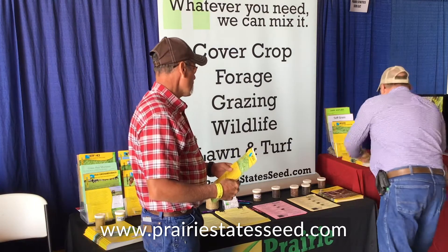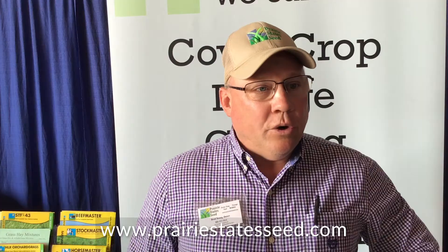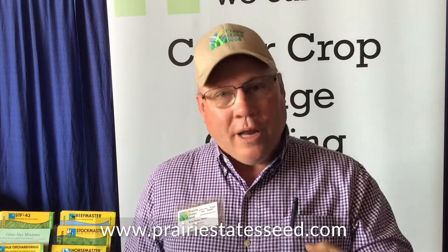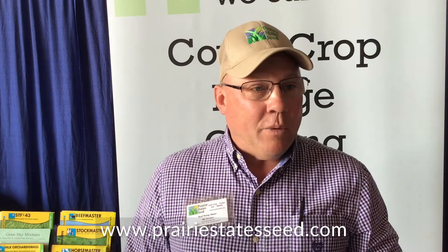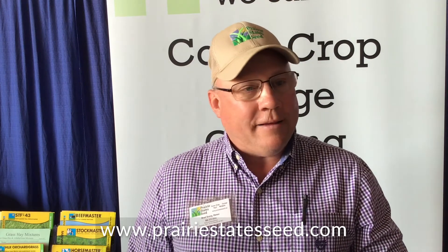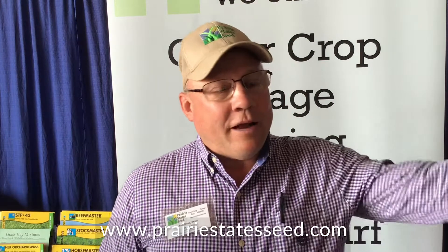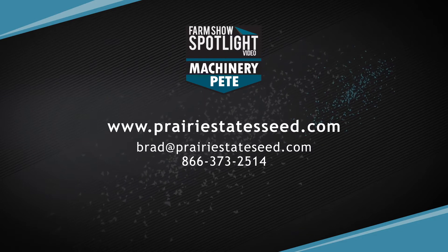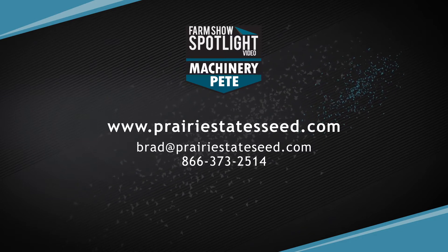Do some research — there's a lot of information online. Give me a call, contact me via email. I've usually got a standard series of questions I ask to get a feel of what you're wanting to do and what you have to work with. We can go from there. If we're doing irrigated pasture, I'm good at the seed, but I've got another guy I can recommend for water development, fence development, management, and putting together the dollars and cents to see if it's going to work for you.